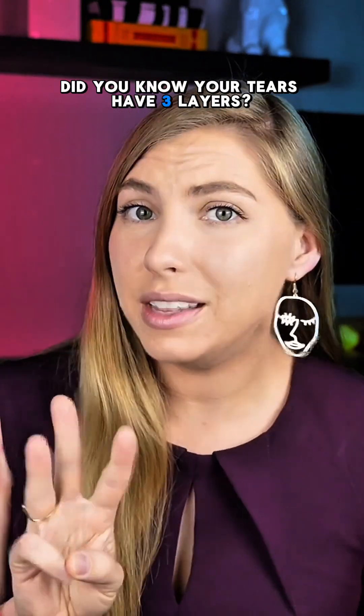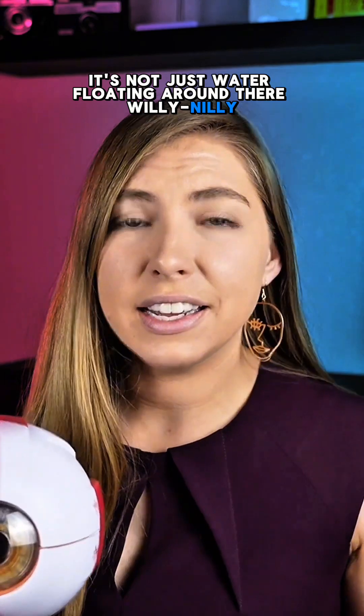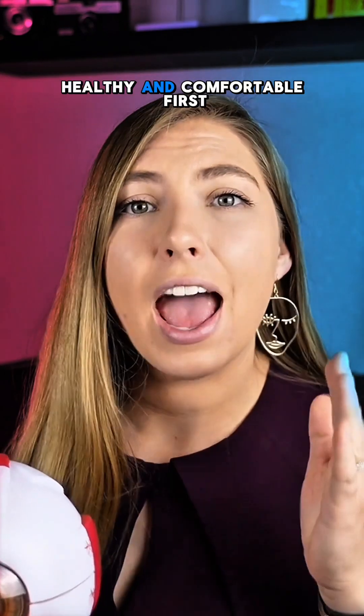Did you know your tears have three layers? It's not just water floating around there willy nilly. The components of the tears and the balance of the layers has to be optimal in order to keep your eyes moisturized, healthy, and comfortable.